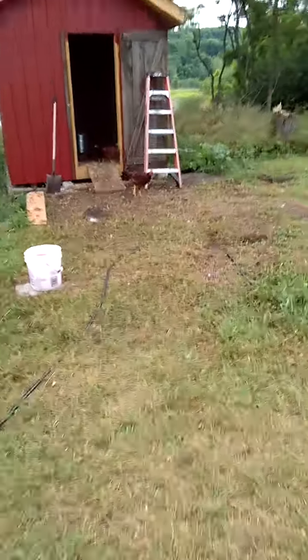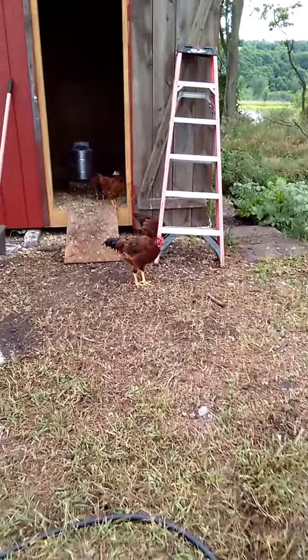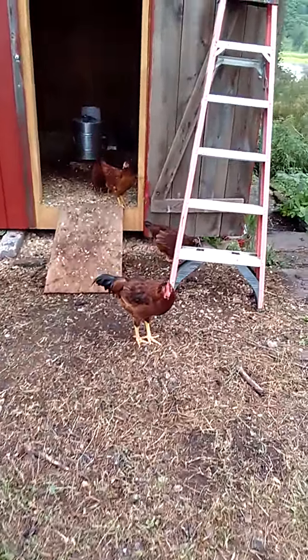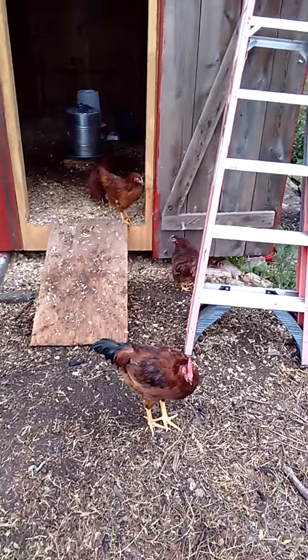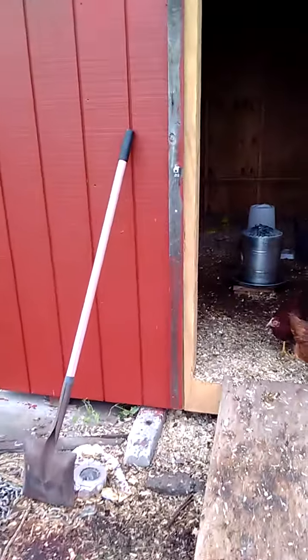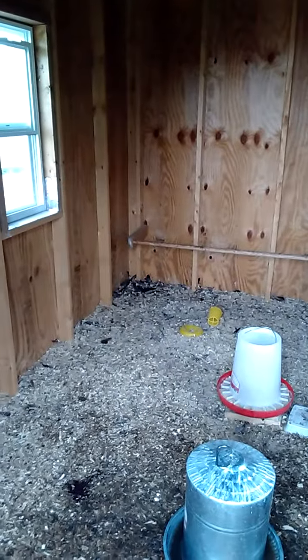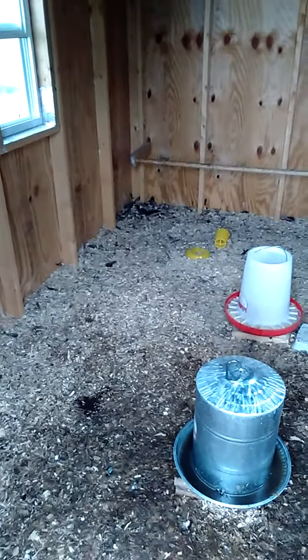And over here's the coop. You can see my Rhode Island Reds here. This is my one rooster and the rest are all hens. This coop here I built this spring, got a roost pole for the chickens in the back. The ducks don't really roost, they just kind of nest on the floor.